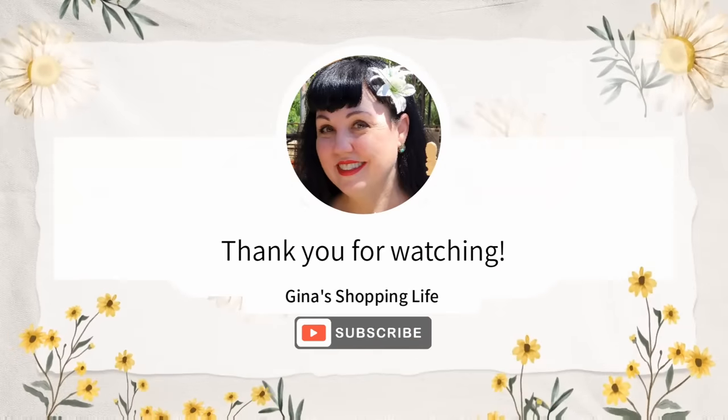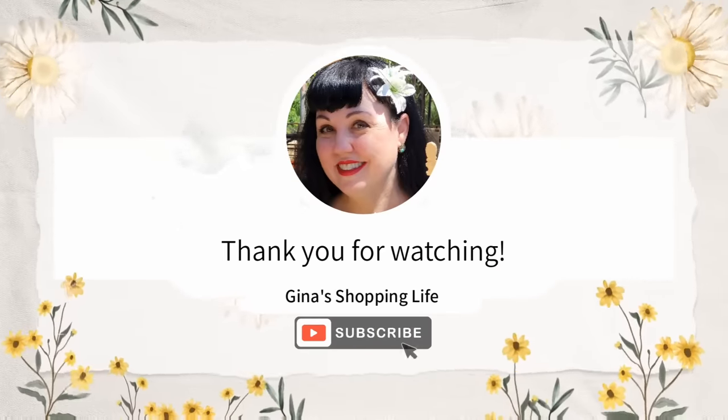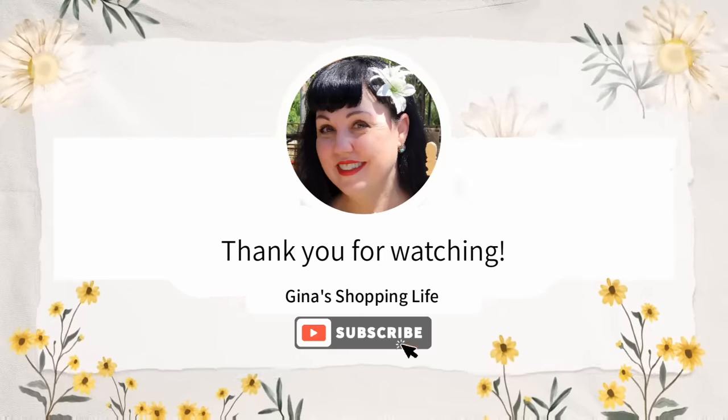Well everyone, thank you so much for coming along to Sam's Club with me today. Thank you again for watching. Take care, and I will talk to you later.